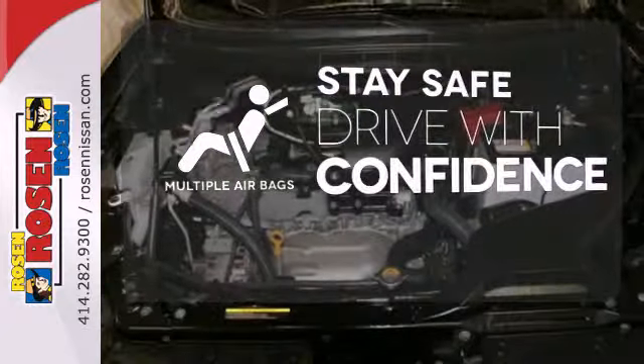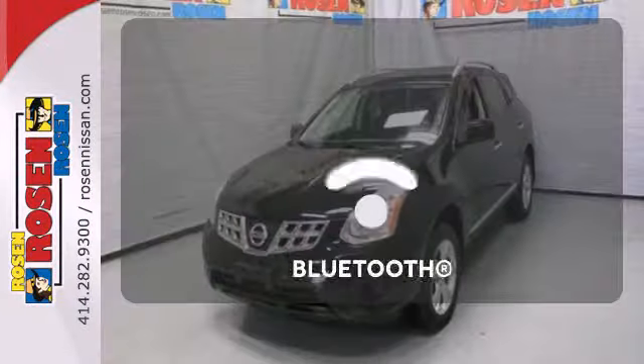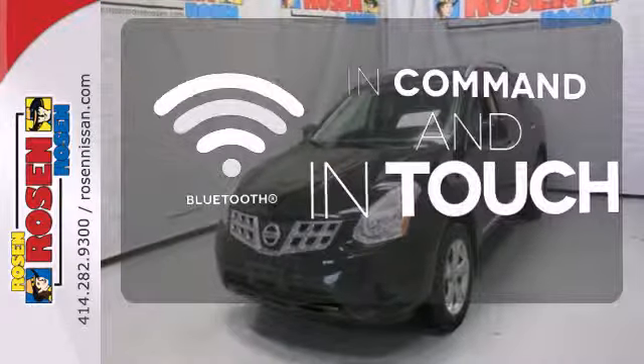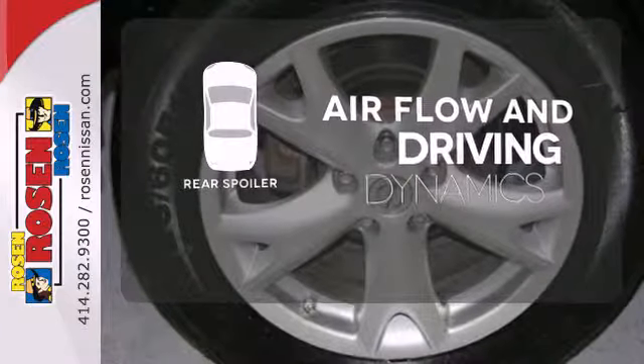Drive safely and confidently knowing the multiple airbags will help keep your passengers safe. Keep your hands on the wheel and eyes on the road with the Bluetooth. The rear spoiler helps achieve increased airflow and driving dynamics.